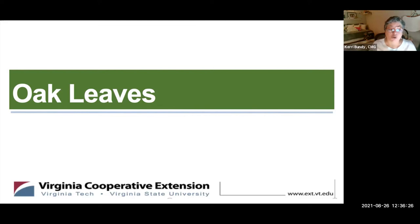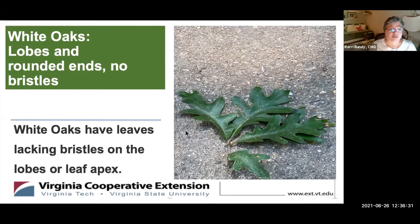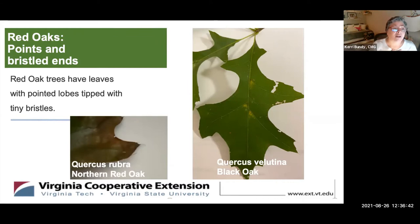Oak leaves are differentiated by points and lobes. White oaks have rounded lobes with no bristles on the ends or at the apex. Red oaks have both points and bristles — you can see on the Northern red oak, Quercus rubra, that there are fine, almost needle-like protrusions at every point.